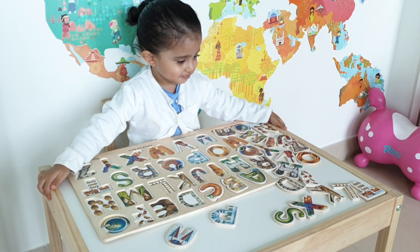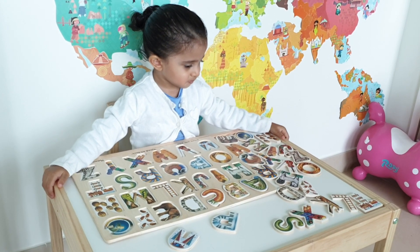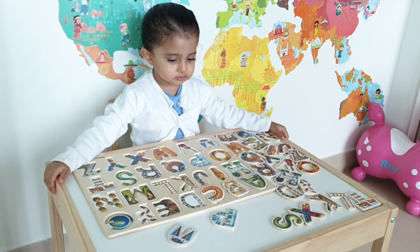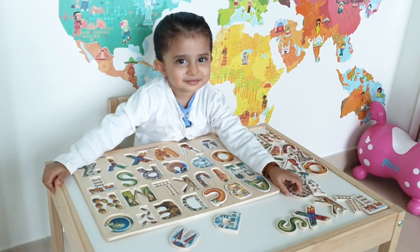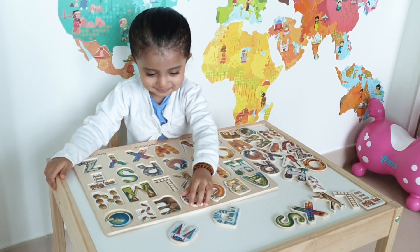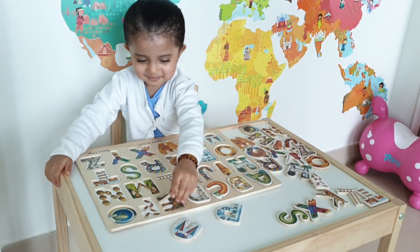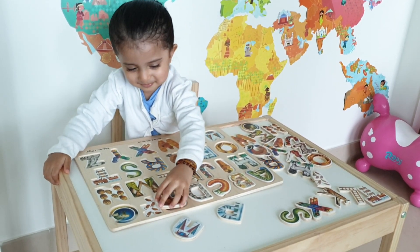And where's D for dominoes? D! Where's the D for dominoes? Very good! Well done, Kiara! Next we're going to look for the E for elephant! Very good!